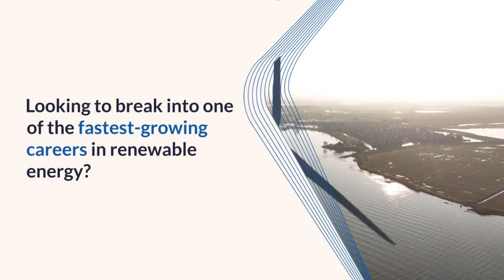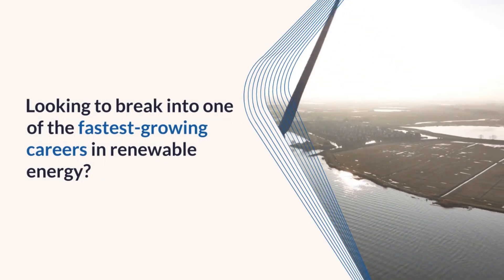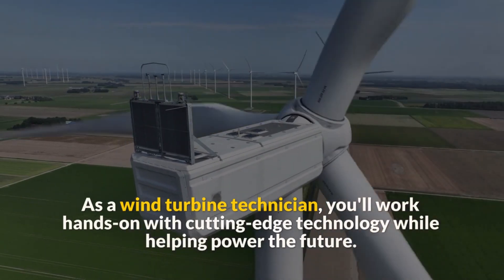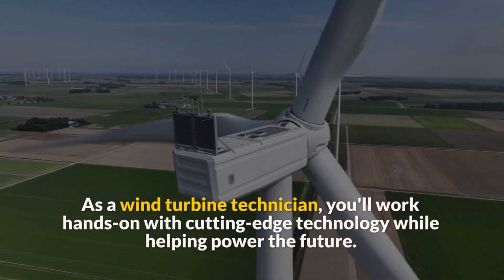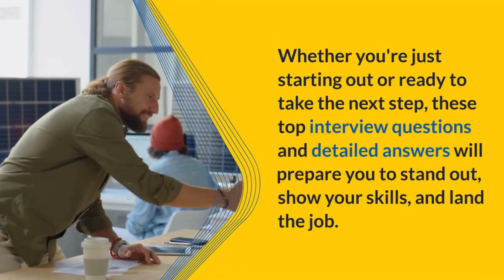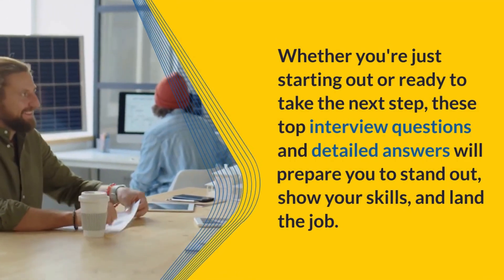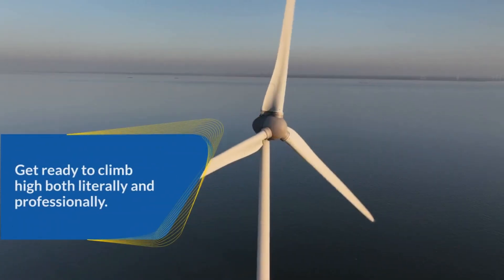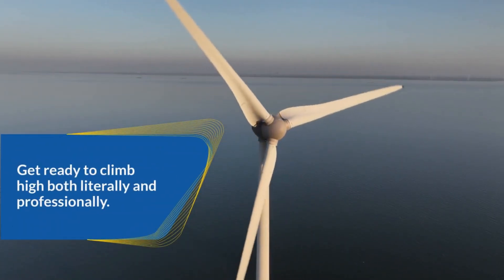Looking to break into one of the fastest-growing careers in renewable energy? As a wind turbine technician, you'll work hands-on with cutting-edge technology while helping power the future. Whether you're just starting out or ready to take the next step, these top interview questions and detailed answers will prepare you to stand out, show your skills, and land the job. Get ready to climb high — both literally and professionally.